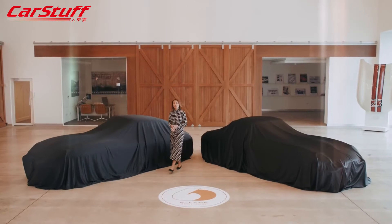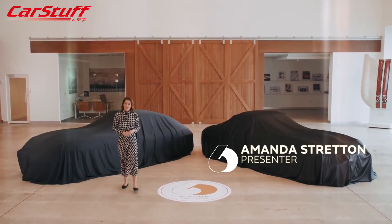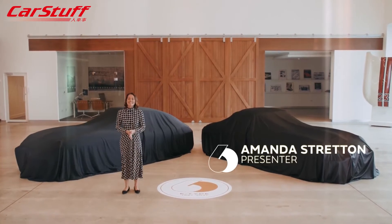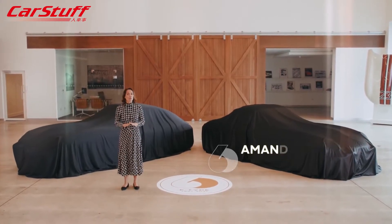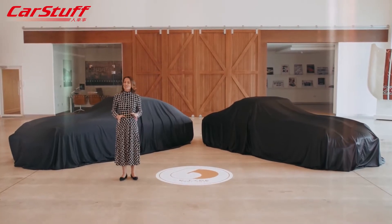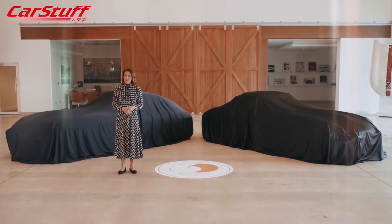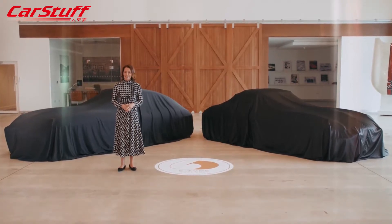Hello and welcome to Jaguar Classic and our celebration of a very special anniversary, because this month sees the diamond anniversary of one of the jewels in Jaguar's crown. Yes, it's the 60th birthday of arguably one of the most beautiful cars ever built — the Jaguar E-Type.